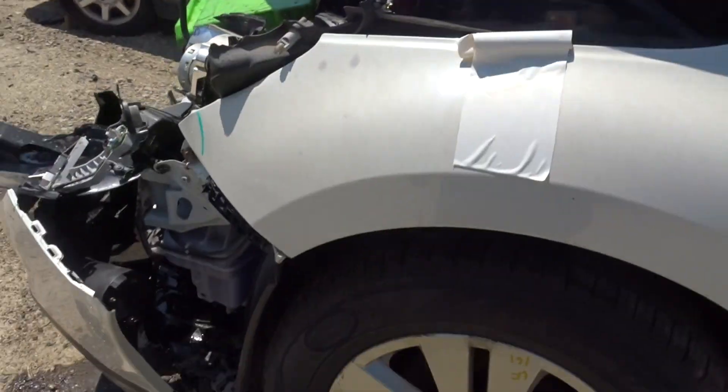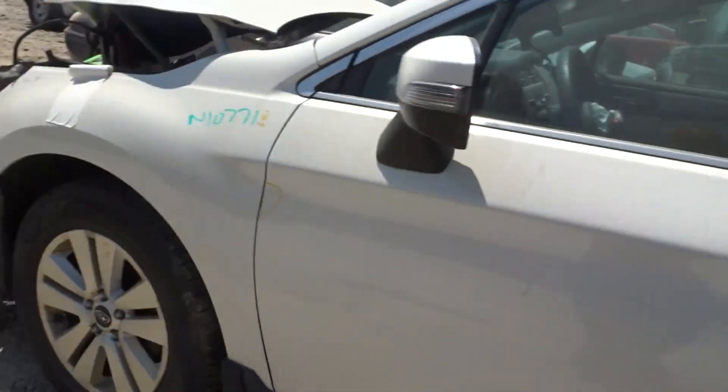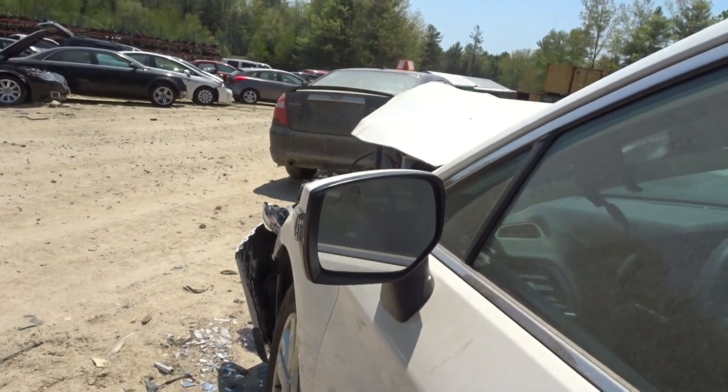Got a left front fender with a little lip damage, got a left front suspension complete, got a left front door with a little lip damage, got a power mirror heated.